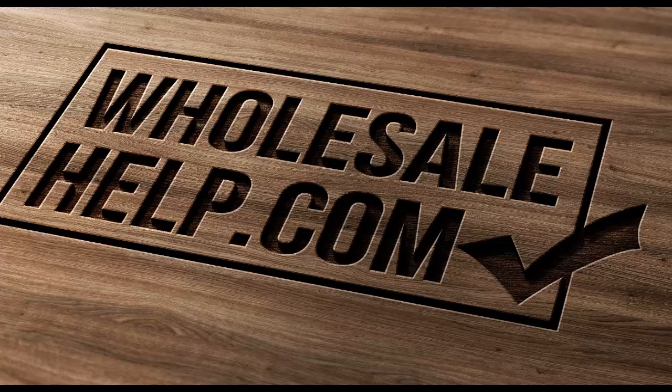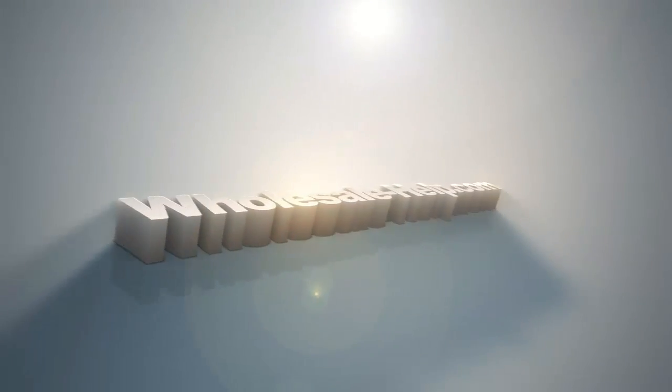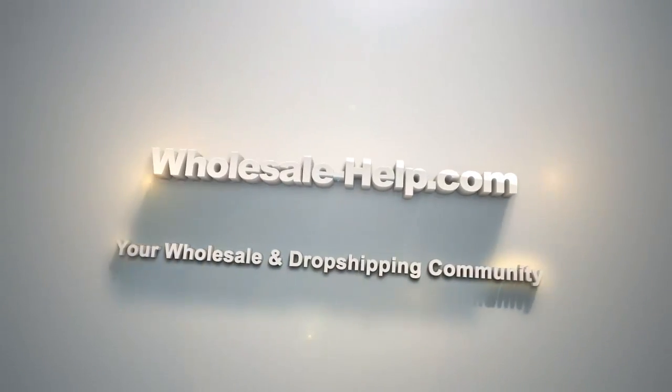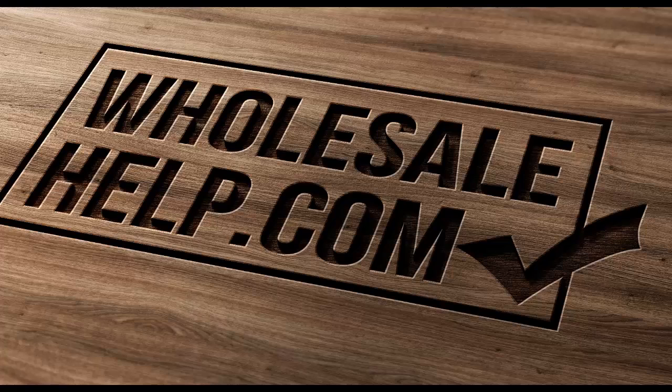Good morning, good afternoon, good evening. This is Andy from wholesale-help.com and today I have a handy Amazon tip for you. That's right wholesale fans, we're talking about Amazon FBA today and I have a very quick and simple little trick which will help you keep up to date with what's going on with your orders.